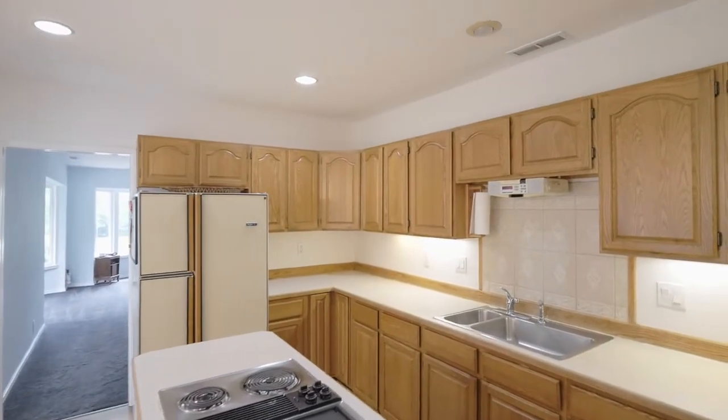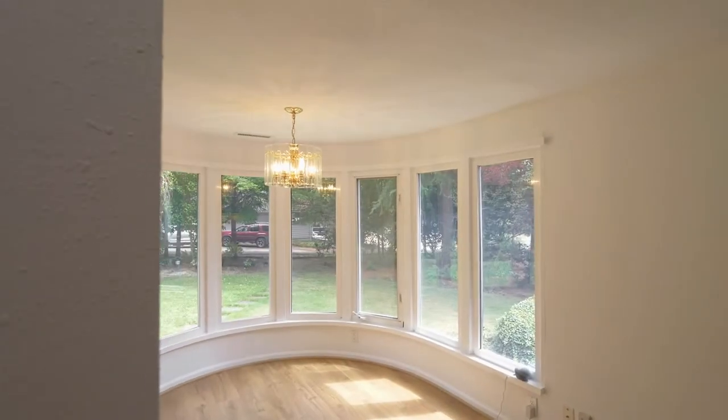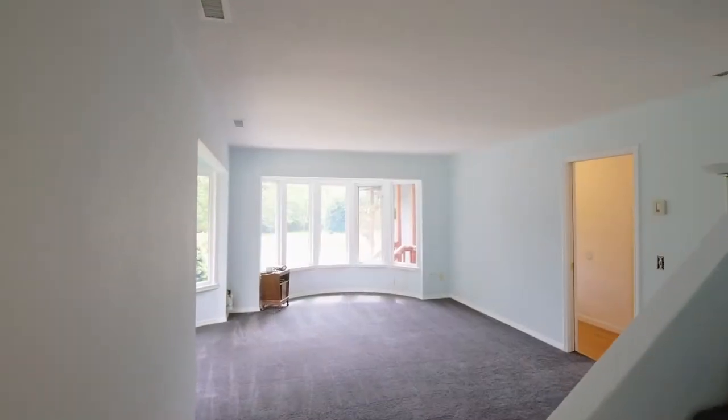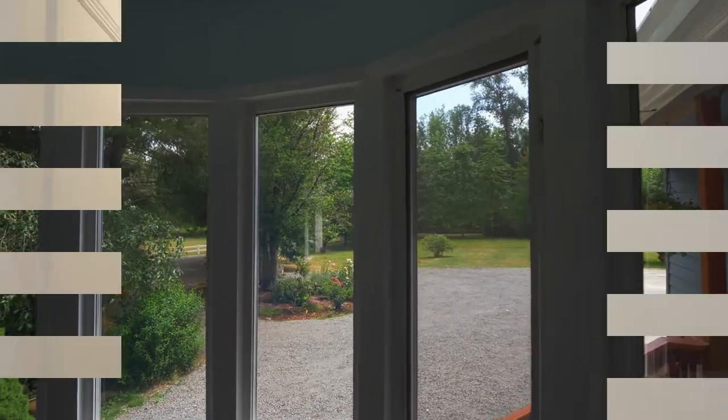The kitchen features solid wood cabinets, a cooking island, and an oversized eating nook. The family room also provides peaceful views of the expansive property.